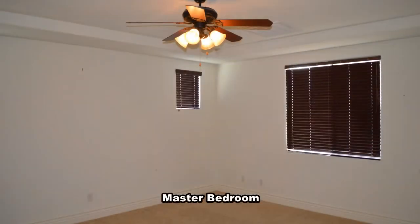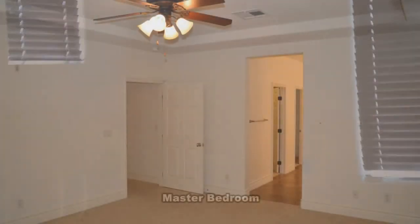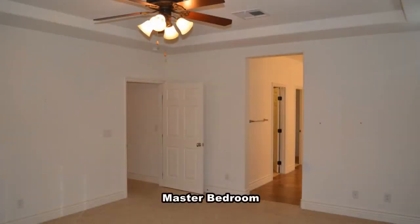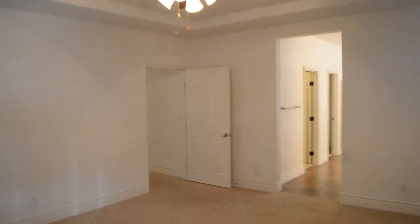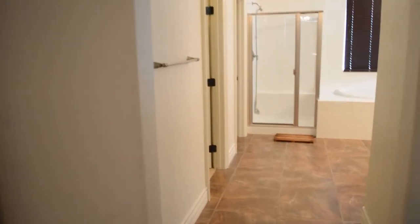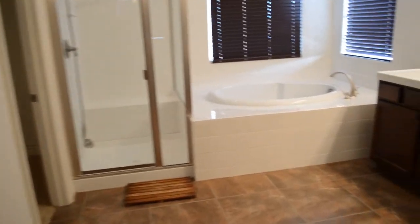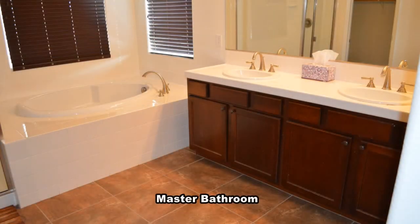The master bedroom has a ceiling fan with light and wood blinds on the windows. The master bathroom has a double sink vanity, garden tub, separate shower, two walk-in closets, and a separate water closet.